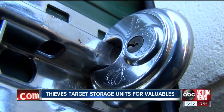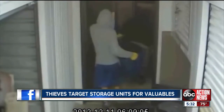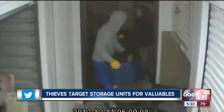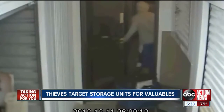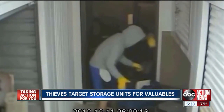The operations manager says police believe these two are tied to other storage unit break-ins, and there's a $1,000 Crimestoppers reward for information leading to their arrests. As quickly as they've done everything and as much as they were able to get into, they definitely know what they're doing. In Tampa, I'm Carson Chambers, ABC Action News.